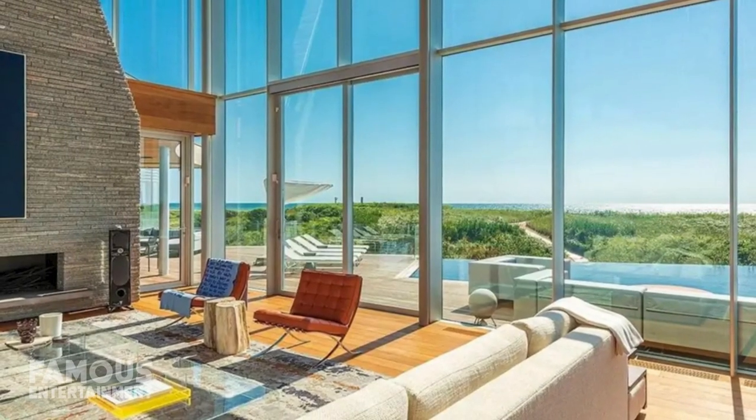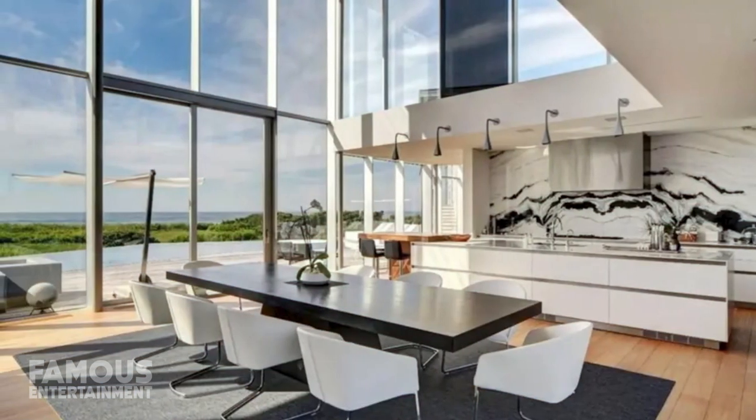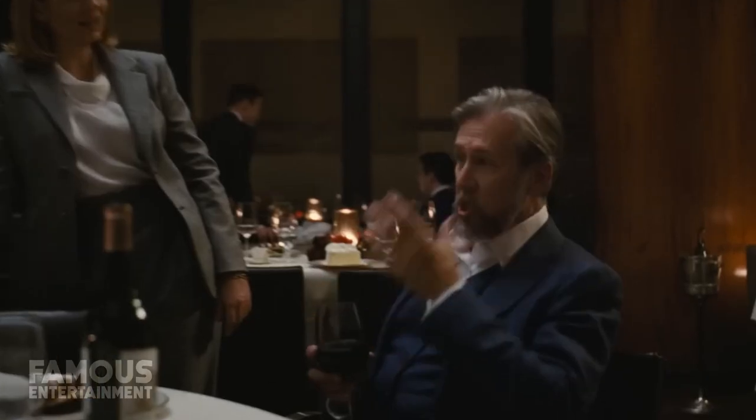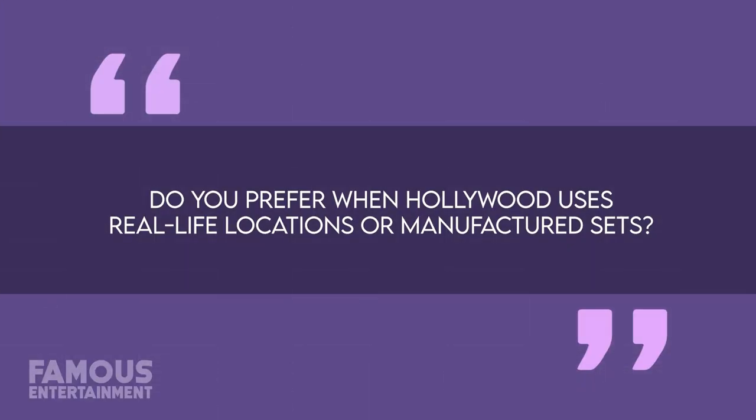Out on the exterior grounds, there are several decks, a pool with submerged spa, an outdoor kitchen, dining table, and a waterside living room. That's a detailed look at a number of the residences from everyone's favorite family drama, Succession. What kind of ritzy places will our favorite characters be living in this coming season? We'll just have to wait to find out. Thanks for watching, and before you head out, consider answering this question: do you prefer when Hollywood uses real-life locations or manufactured sets? Let me know if you think being on location adds an air of realism in the comments down below.